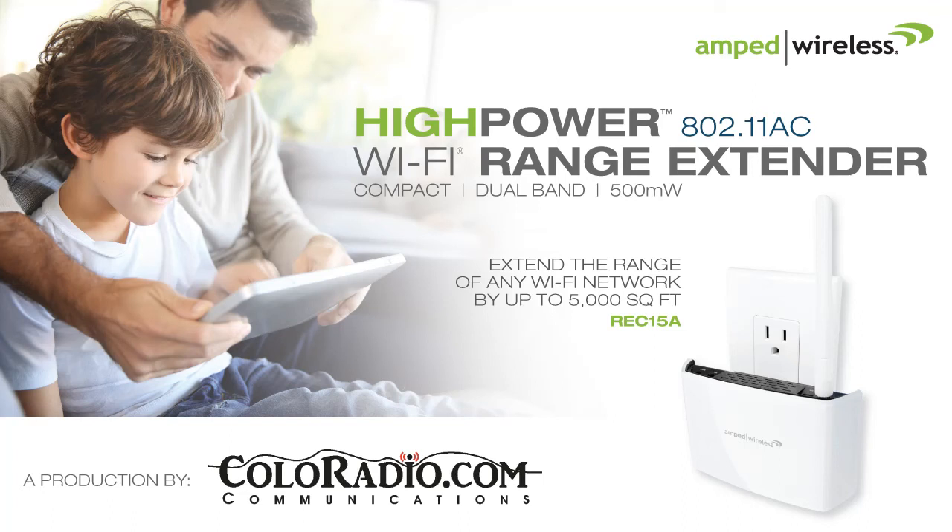The following interview took place on March 27, 2014, and is a copyrighted production of the Call Radio Communications Group. Now you can get there from here with Amped Wireless' new high-power Wi-Fi range extender. Your moment in tech is next.